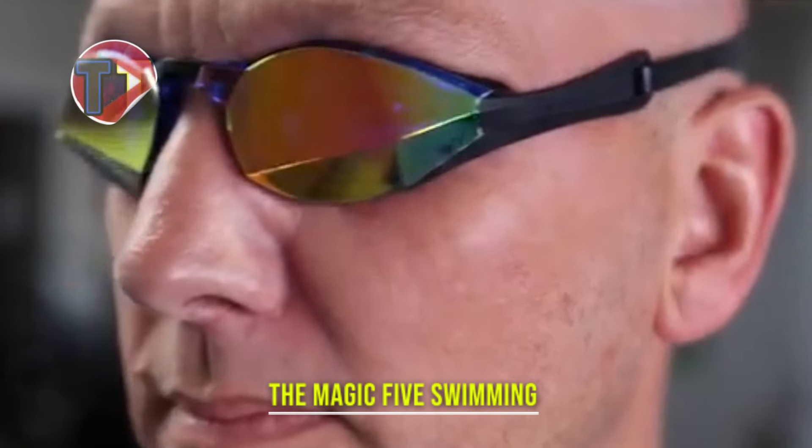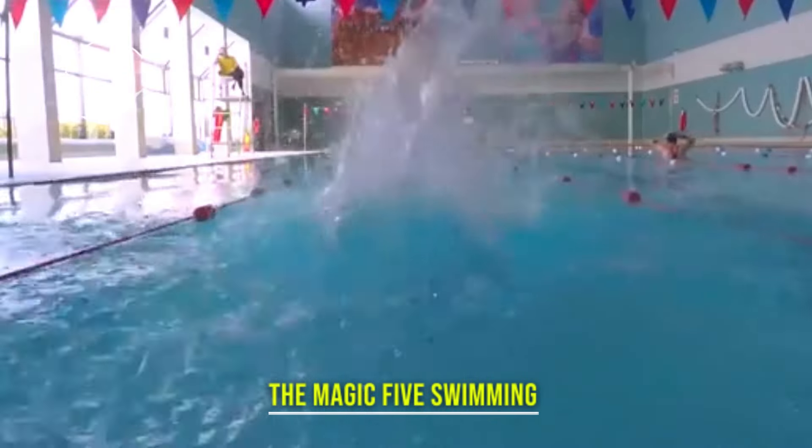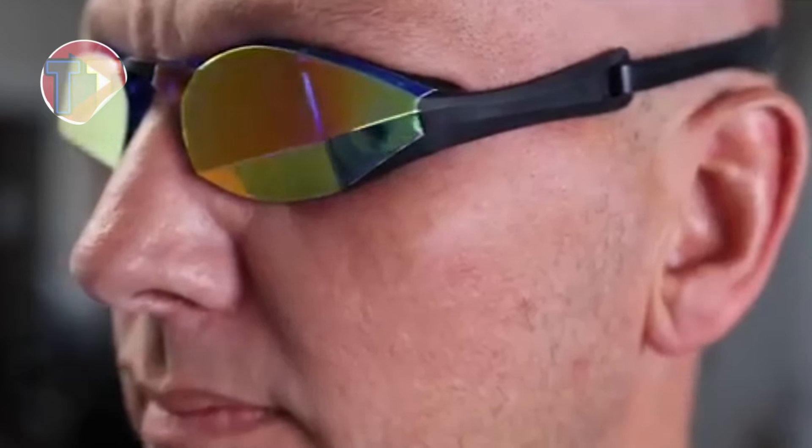Explore the Magic 5 Swimming Goggles, expertly designed for optimal comfort and performance. Their leak-proof design ensures a secure fit, allowing swimmers to focus on their technique without distractions. Customizable to accommodate individual facial shapes, these goggles provide a personalized experience. With their sleek design and functionality, they are particularly appealing to competitive swimmers seeking an edge in the pool.